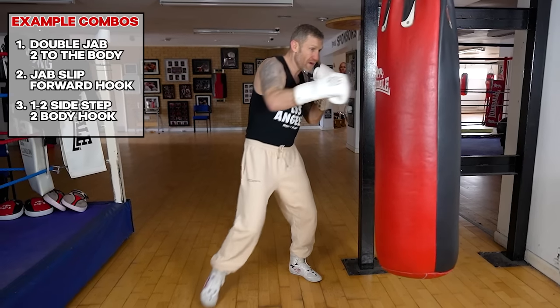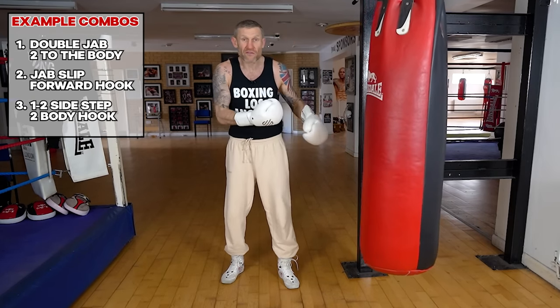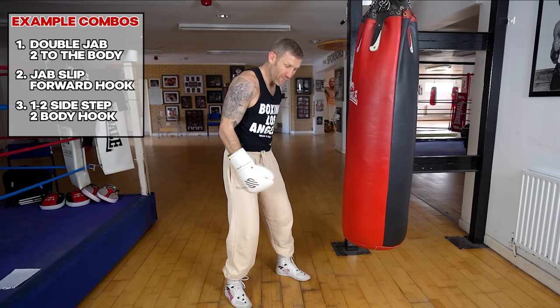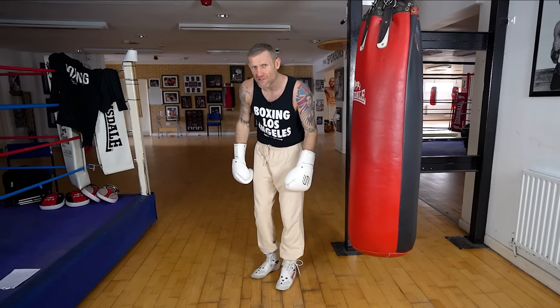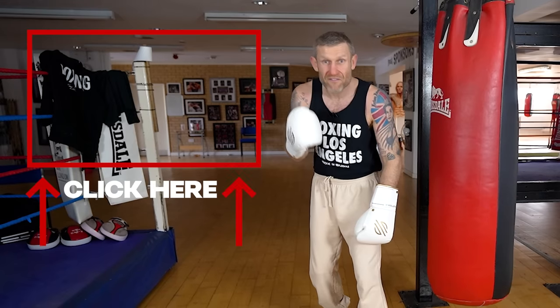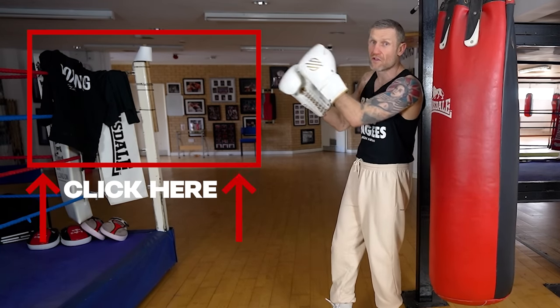Moving on, combo number three is a one-two, sidestep, two to the cross to the body. We're using that sidestep to change angles, which is more advanced than anything else we've done on this video. When you change that angle, make sure you're back in your boxing stance to throw that two to the head, then hook to the body. It is more advanced, but maybe you're ready — and if you are, click here and watch my video on six advanced heavy bag combinations.